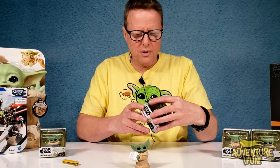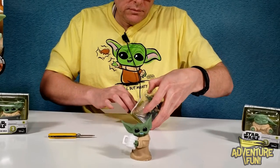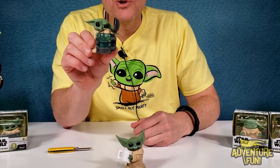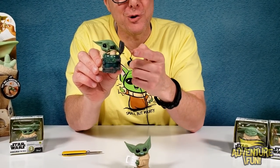Number 14: this is when Grogu was a bit mischievous — naughty, eating the offspring of some frogs. He's got very affluent taste, going for frog eggs.